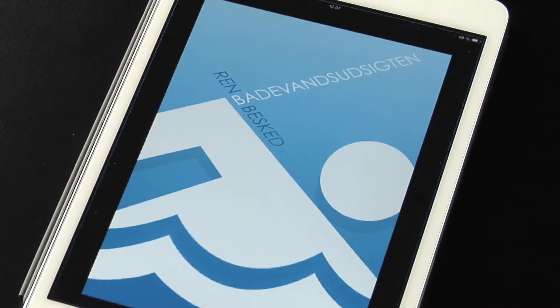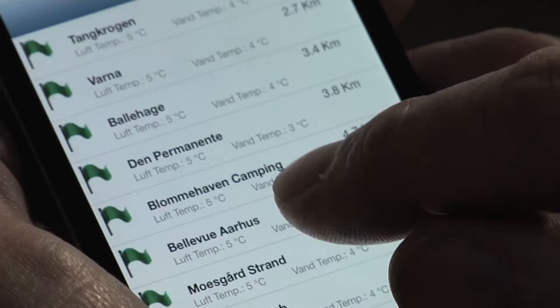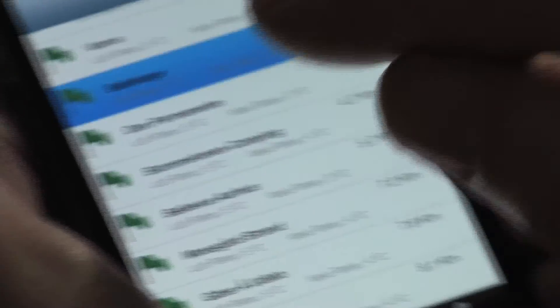The system has an optional bathing water warning app for smartphones, which offers information on the current bathing water quality in the entire municipality.